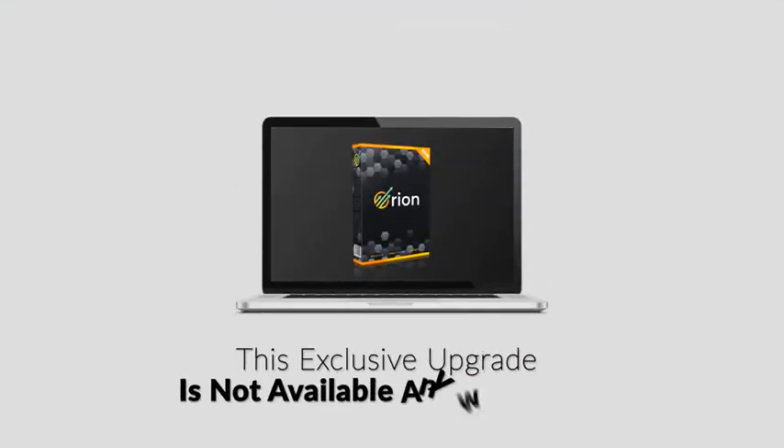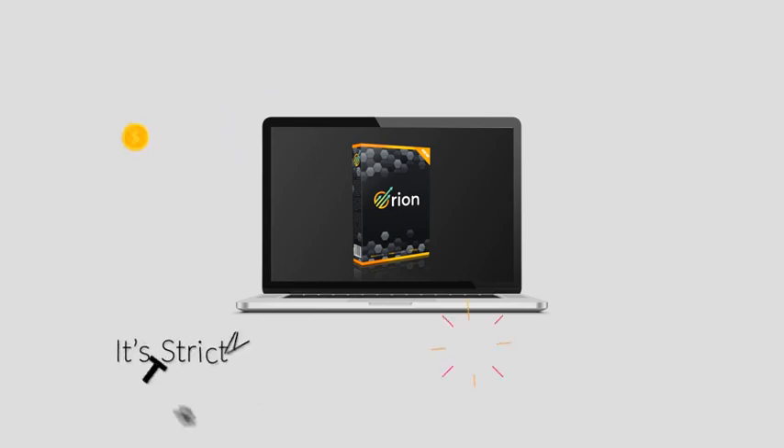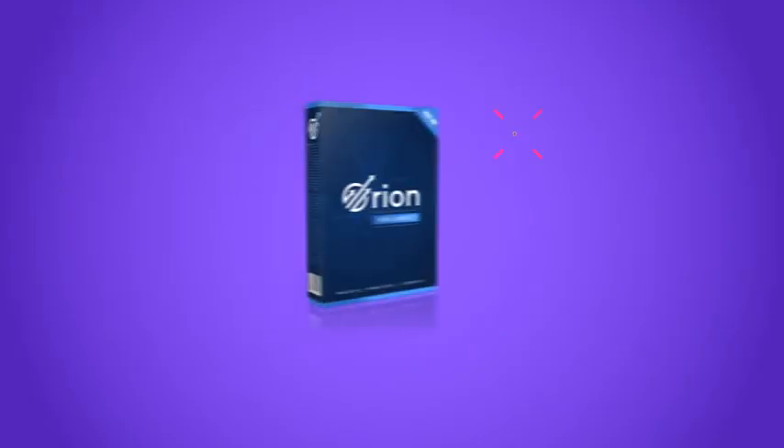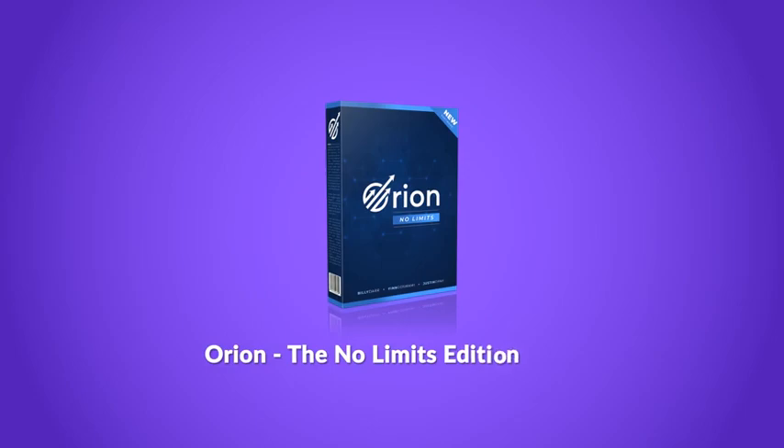Now, this exclusive upgrade is not available anywhere else. You won't see this ever again, and it's strictly limited to the first 50 people — then we'll shut it down for good. Introducing Orion: the no-limits edition.